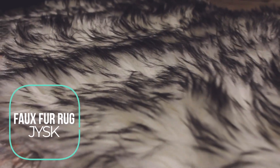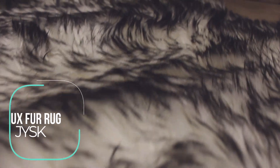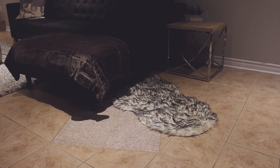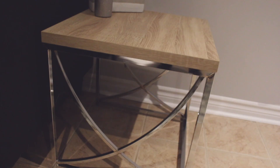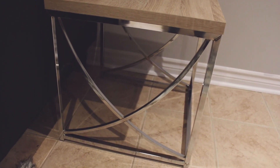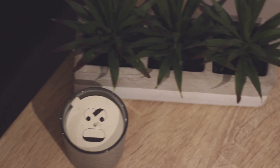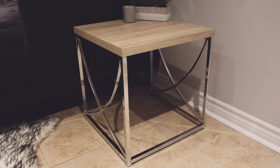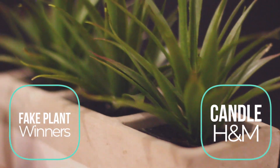We also have this small faux fur carpet from JYSK. I purchased this one to go here because I tend to sit on that side of the couch and face the TV. The side table I got off of Kijiji and it worked out very well with the basement — it also ended up matching the legs to our center table. The fake plant I got from Winners and the candle I got from H&M.